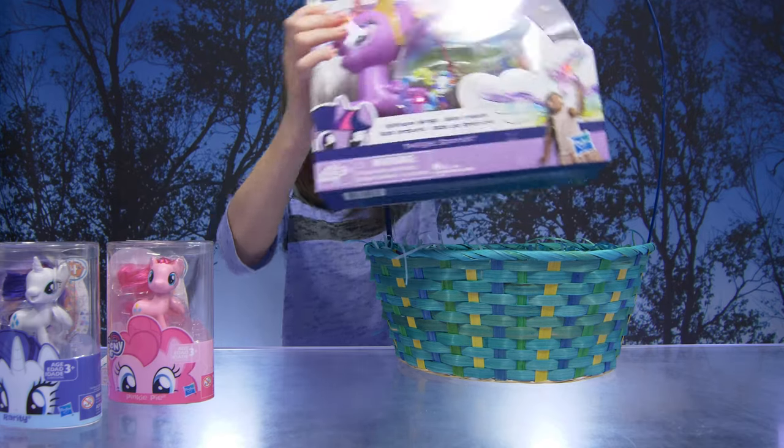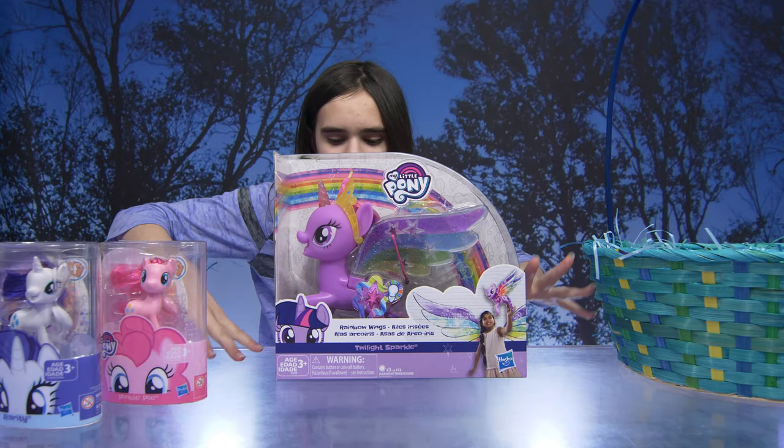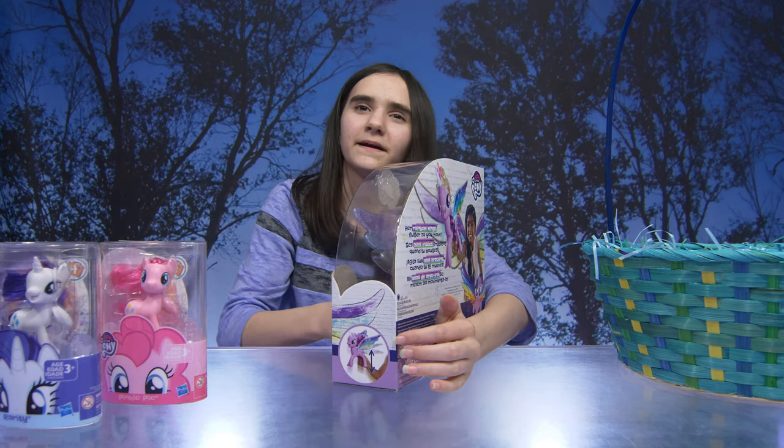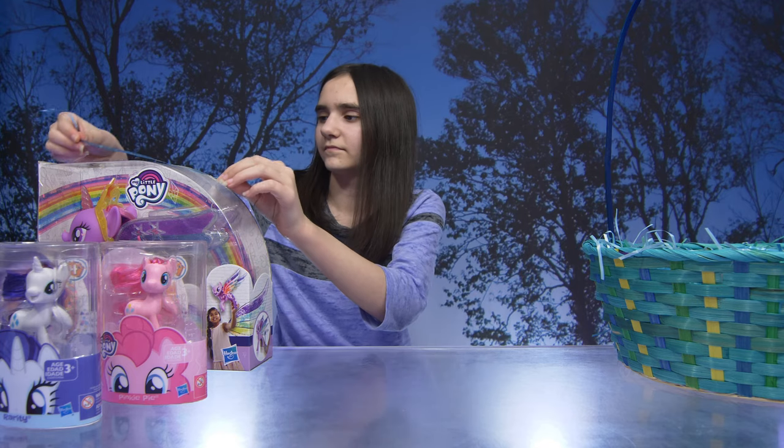The last item is really blurb - look at her - Twilight Sparkle rainbow wings. How pretty. Okay, so why don't we get everything out of the packaging and check it out.